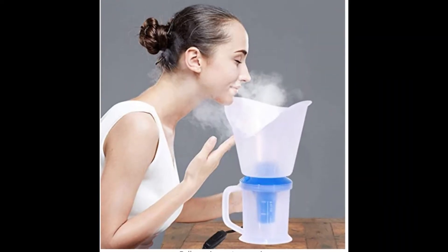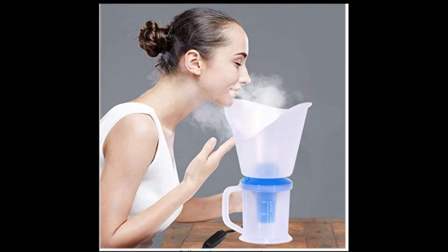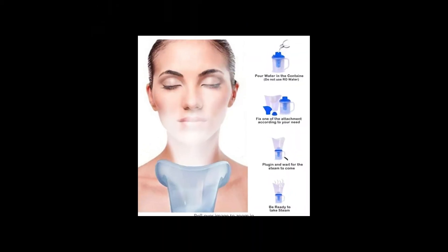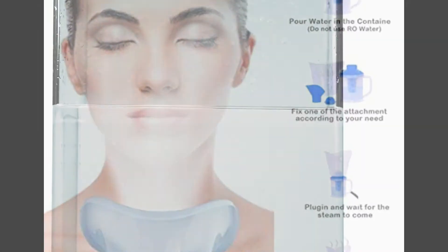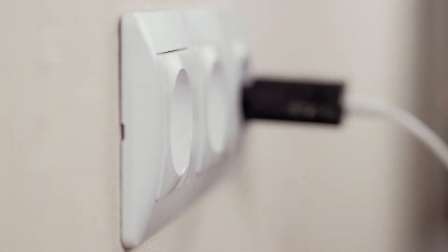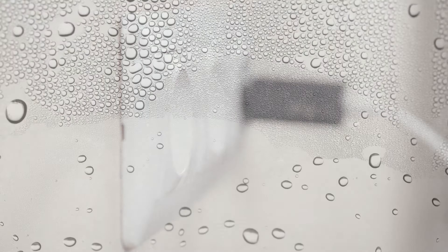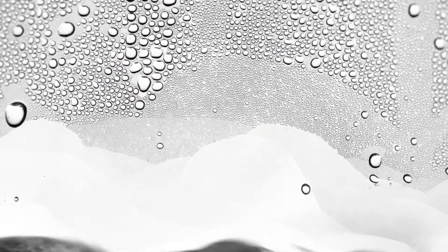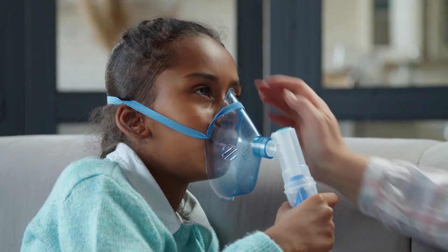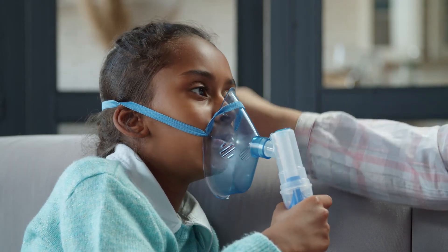Working of steam inhalers: It is very easy to use a steam inhaler and most steam inhalers work in the same way. All you need is to pour cold water into the chamber and plug the device into a power outlet. After a few minutes, you can see the water boiling and producing steam, which is then inhaled through a mouthpiece.